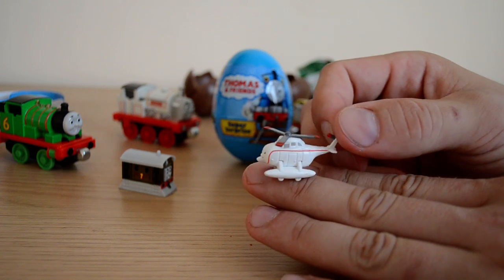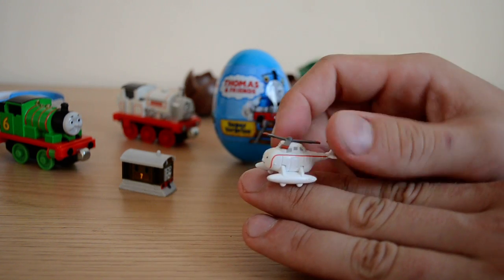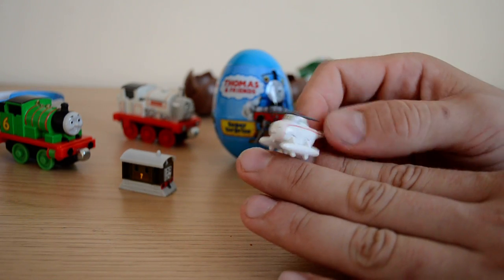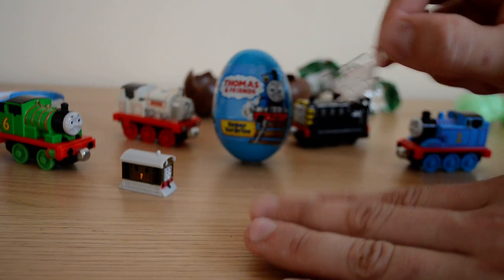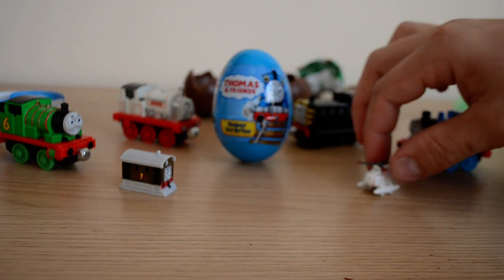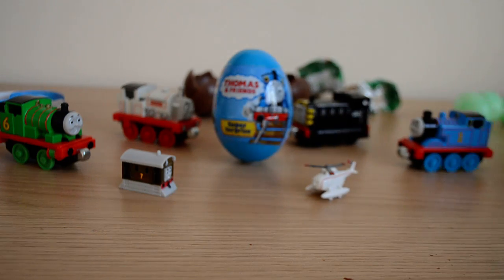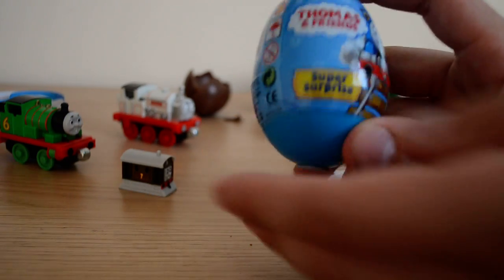It's just nice to have because you normally get trains or carriages, but to get a little helicopter is really nice. I love the detail on this as well, which is fantastic.